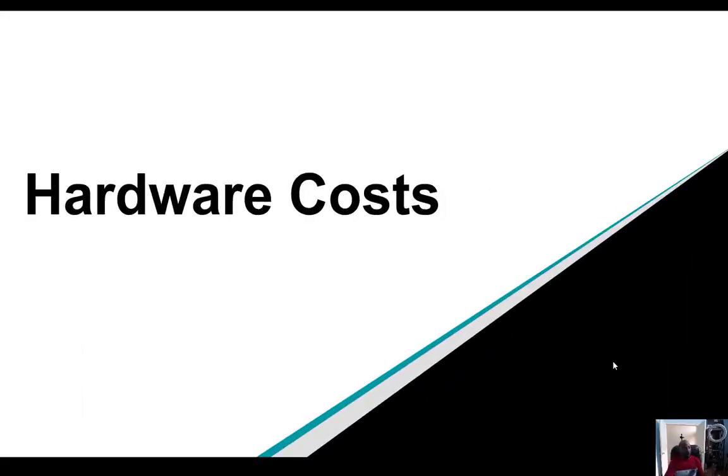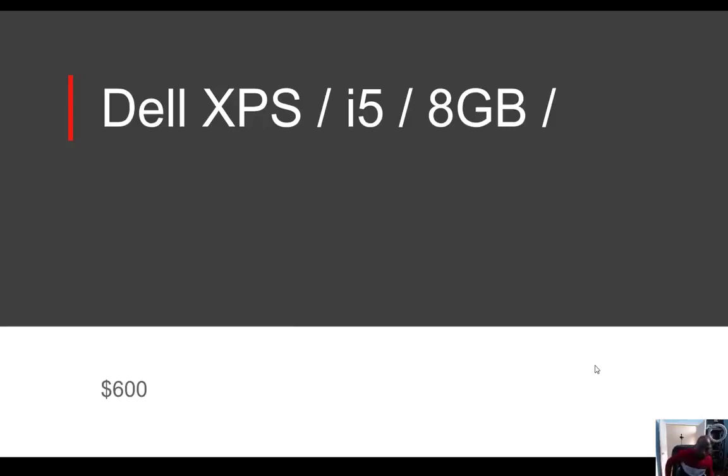Now that we've taken a look at those administrative costs, let's switch gears and take a look at the hardware — what is it going to cost us for our computer. The type of computer I use is a Dell XPS. It has an i5 processor and eight gigabytes of hard drive. It's more than sufficient and not a very expensive computer. If you have something with an i5 processor and eight gigabytes, you'll be just fine.